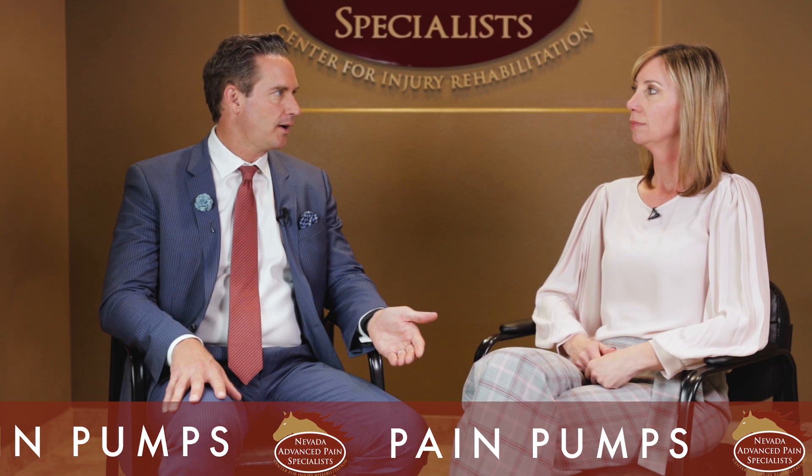Today we're just going to ask you a few questions about pain pumps and chat a little bit about some details about them. What kind of diagnoses would go along with offering a patient a pain pump? It could be basically any diagnosis. You're just looking for a patient who has a chronic pain condition that hasn't resolved with any treatment over time.